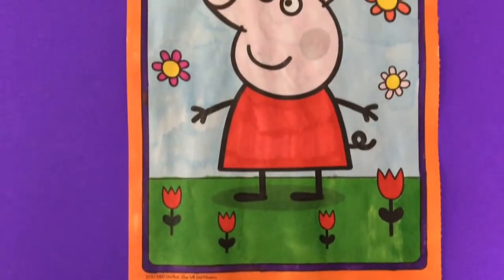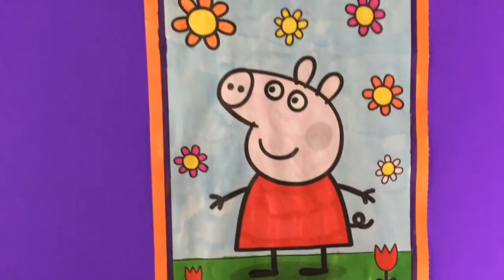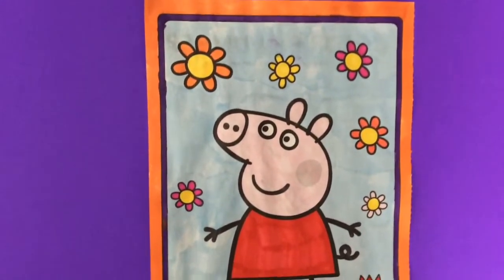All done coloring Peppa Pig! The flowers are so beautiful! It's such a beautiful day for Peppa!